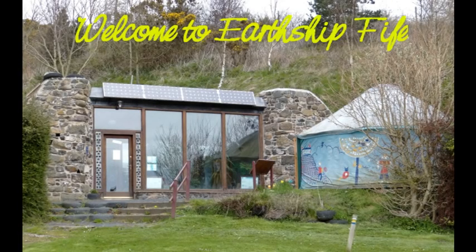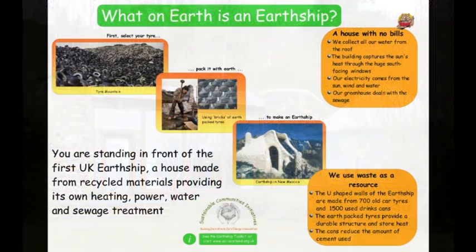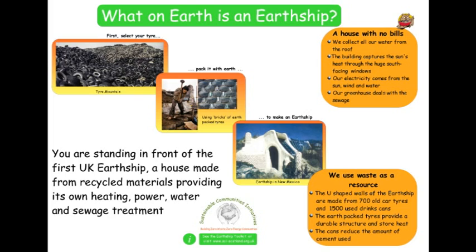Hi there, and many thanks for your interest in Earthship Fife. An Earthship can best be described as sustainable and self-contained living accommodation that can meet modern expectations of amenity and hygiene without giving rise to the harsh environmental impacts associated with conventional construction.